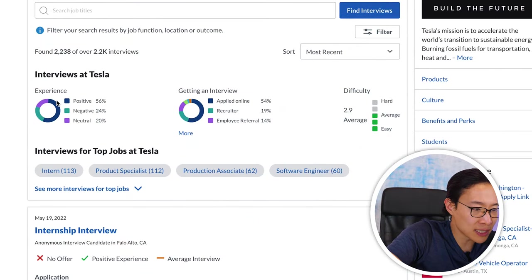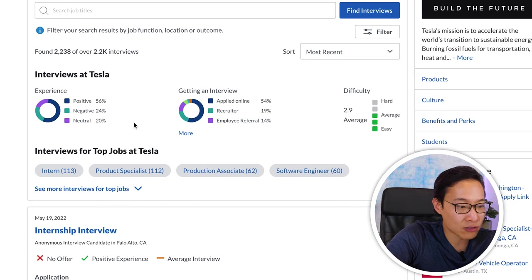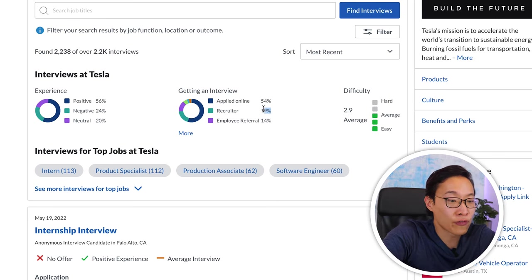Overall interview stats at Tesla show 56% positive, 24% negative, and 20% neutral out of about 2,000 interviews. Over 50% still apply through online job boards — which shows how important job boards actually are. Tesla, if you're reading this: make a better effort on your job boards so people unfamiliar with you can get excited about your vision and find all the details they need to make a logical decision to apply. Interview difficulty is rated 2.9 on average — not the most difficult process.